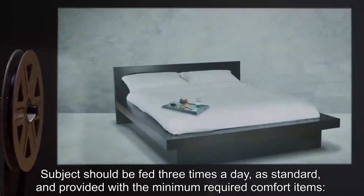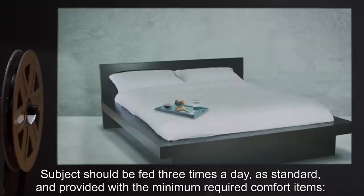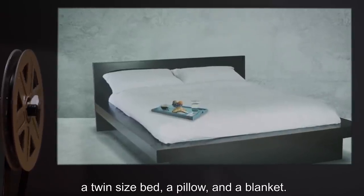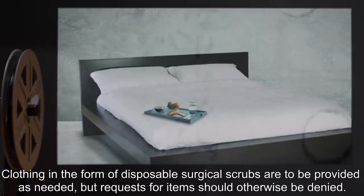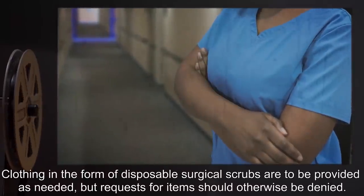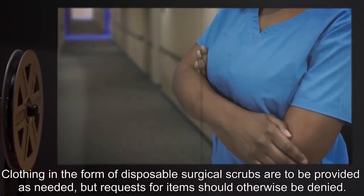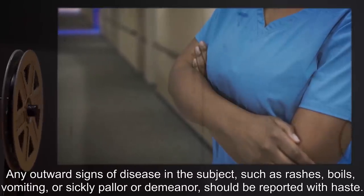Subject should be fed three times a day as standard and provided with the minimum required comfort items: a twin-size bed, a pillow, and a blanket. Clothing in the form of disposable surgical scrubs are to be provided as needed, but requests for items should otherwise be denied. Any outward signs of disease in the subject,